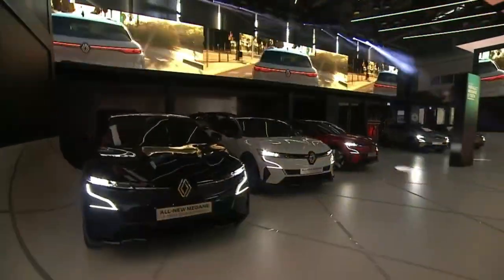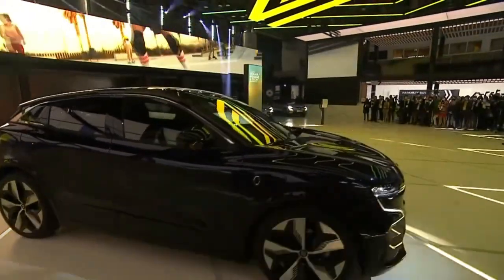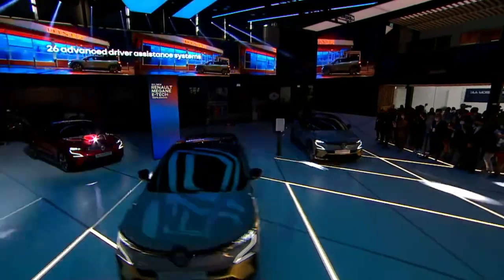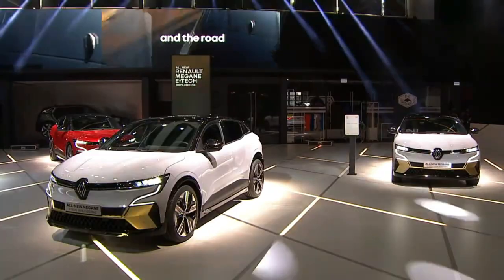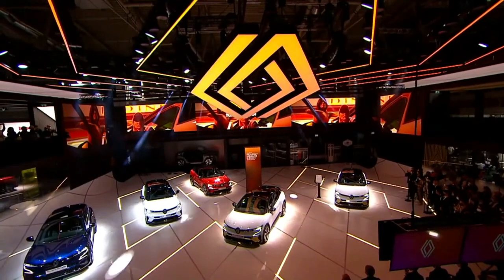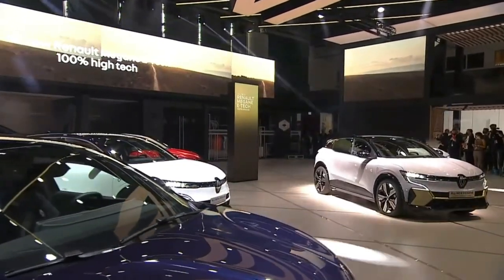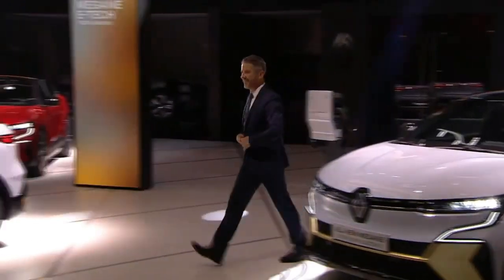At Renault, Megane is synonymous with a compact hatch — a model that has been part of the lineup for over 26 years across four different generations. This all-new Megane E-Tech electric pays homage to that heritage through its design and versatility. It keeps the genetic makeup and optimism that is a hallmark of each new generation of Megane, making it an icon of its segment in terms of driving pleasure, comfort, peace of mind, interior space, and boot capacity.